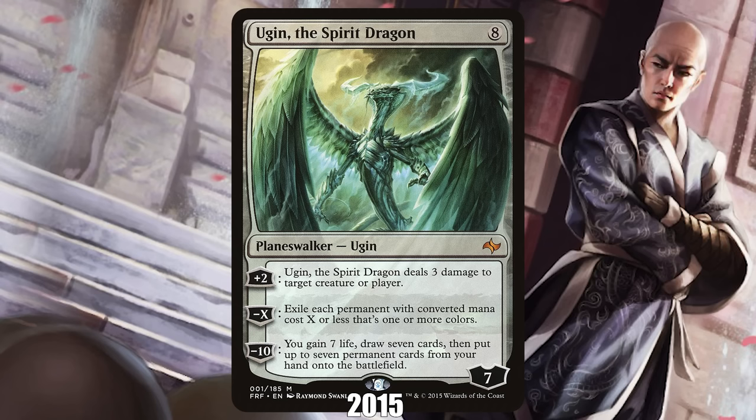2015: Ugin the Spirit Dragon from Fate Reforged. The biggest, baddest, colorless Planeswalker of all time, Ugin the Spirit Dragon has been dominating formats since the day it released. It's been a top-tier card for two different runs through Standard, a staple in Modern Tron decks and Legacy Cloud Post decks, and a go-to option as a sweeper in Commander decks in colors that lack strong Wrath effects.